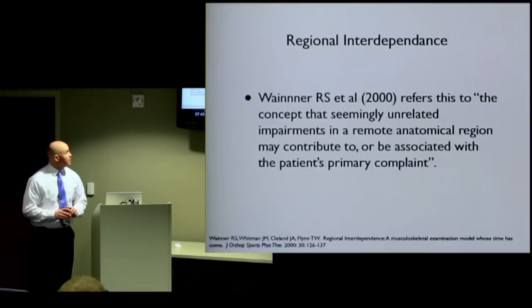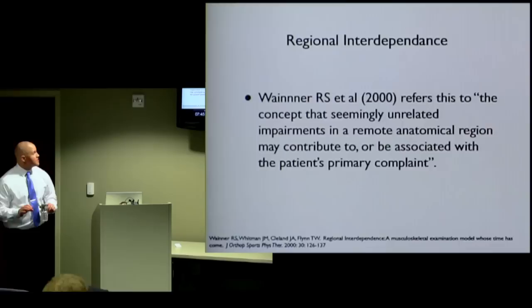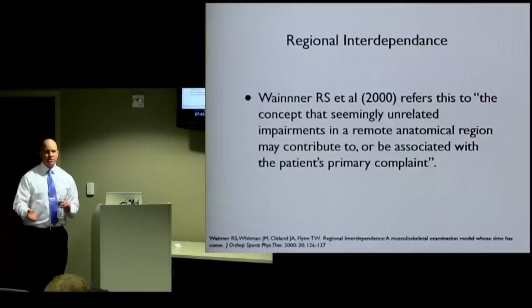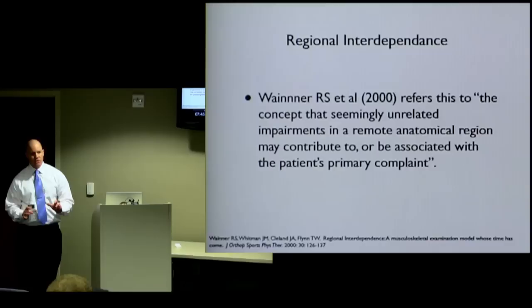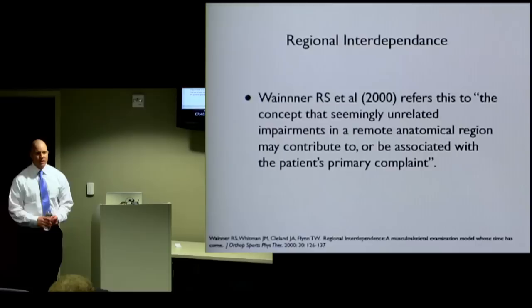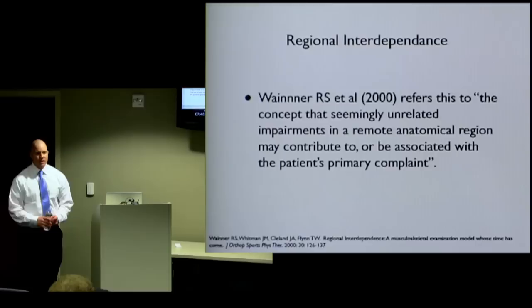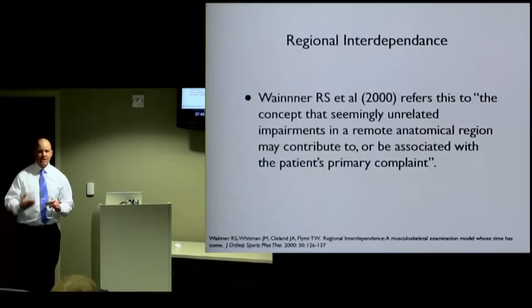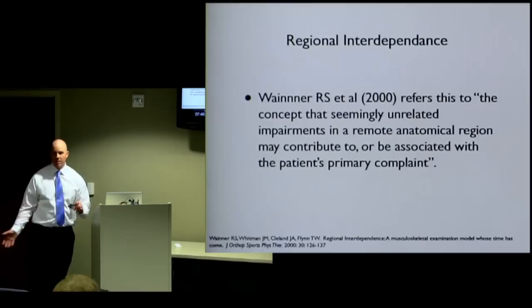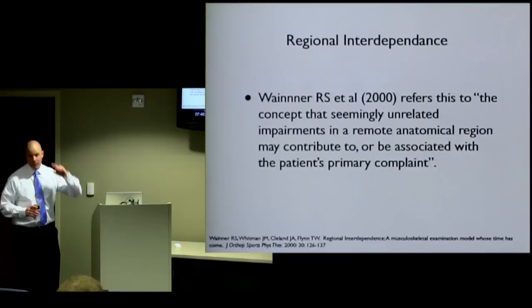There's a concept called regional interdependence. Weiner described it as: seemingly unrelated impairments in a remote anatomical region may contribute to or be associated with the patient's primary complaint. Say you have back pain — should I just look at the back, or should I look at the whole person? I look at the hips and the knees to see how they're moving, because if I'm just treating the back and not the actual problem, I could spend six months on the back and it won't get better. When looking at a Chiari situation where someone needs neck exercises but has a raging headache, I have to address that headache first. I may have to look lower — maybe something's going on at the sacrum that's influencing how the neck is moving.